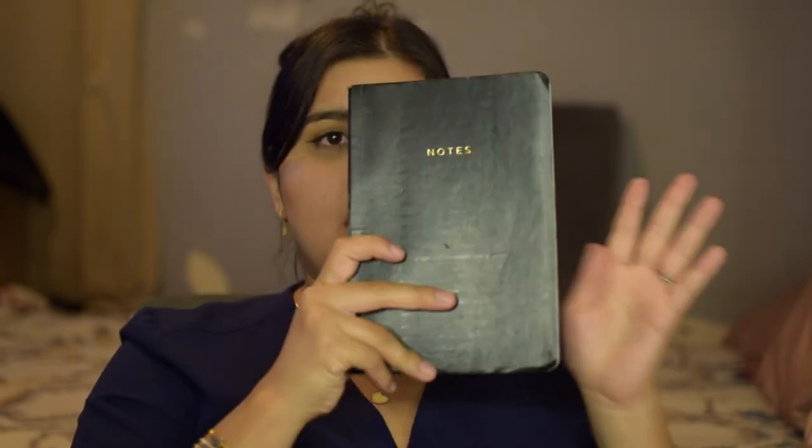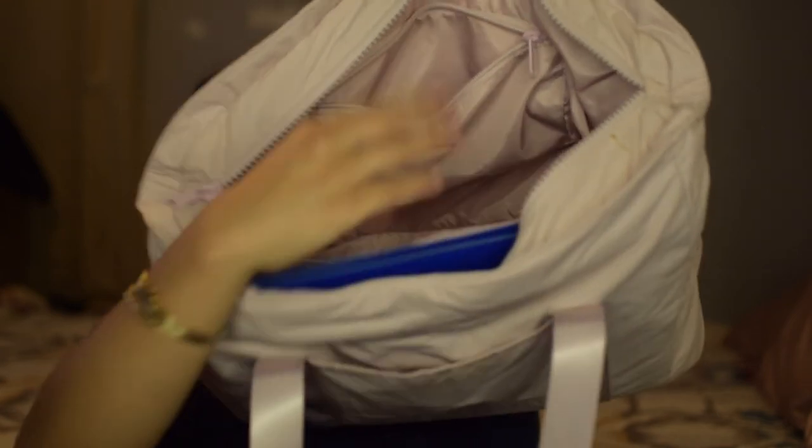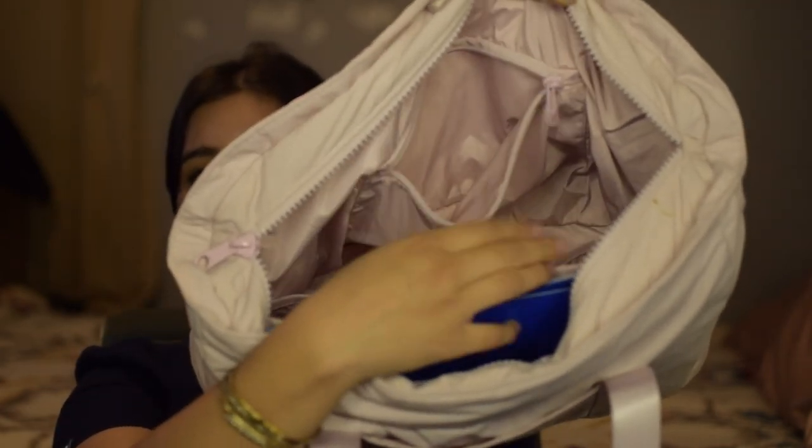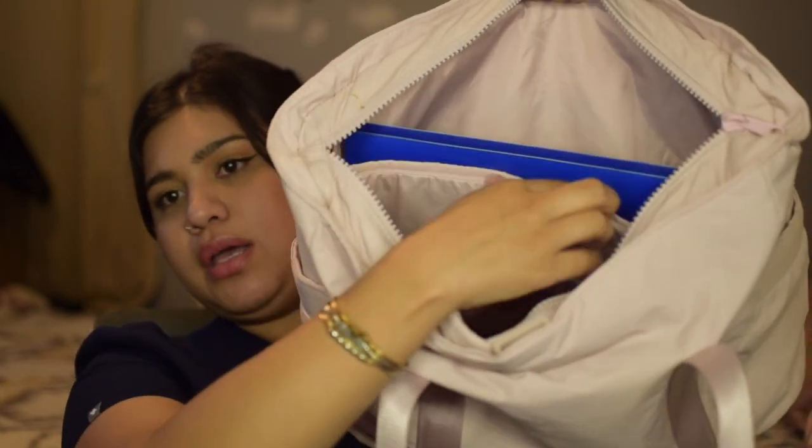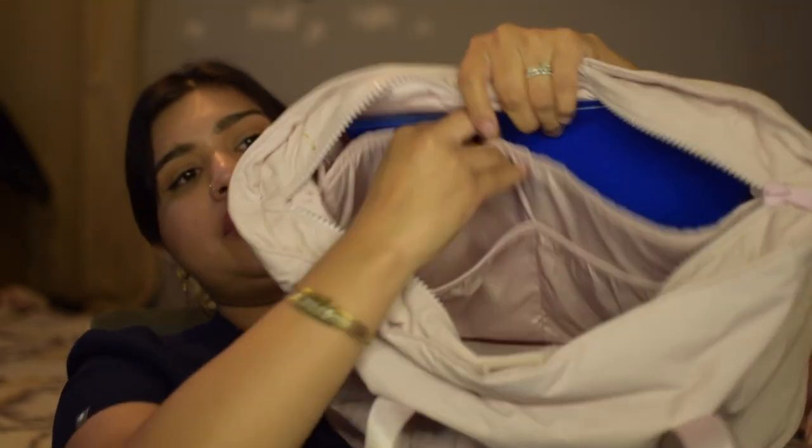I have some quarters in there, a notebook, and a blue folder. My school requires us to have this folder full of our vaccinations and all of our documents — health forms, everything we need for clinical. The bag also has a zip compartment, a big pocket that's probably for a laptop, and two stretchy pockets on the side. This bag is awesome, I love it.